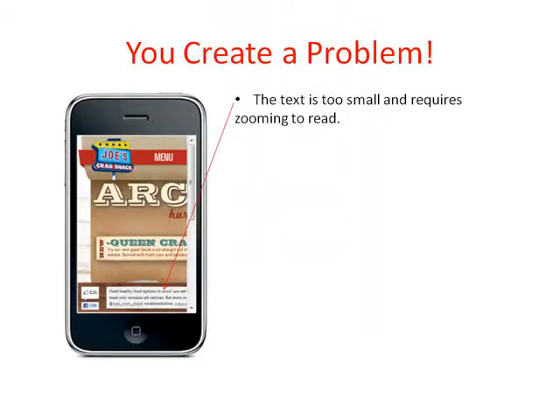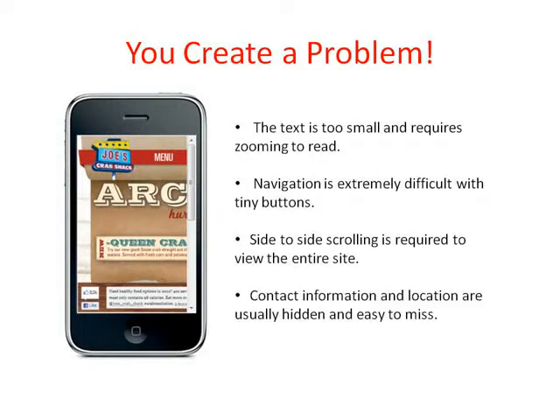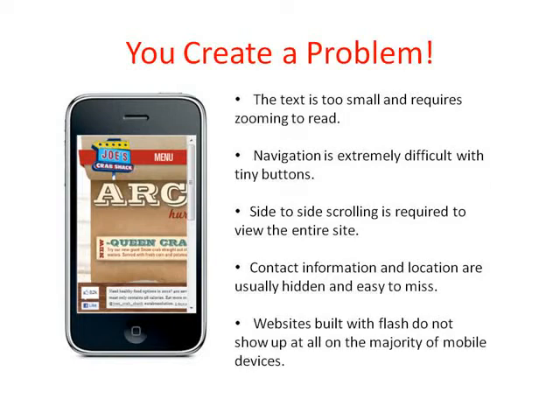The text is too small and requires zooming. Navigation is hard with tiny buttons. You have to scroll side to side to see the entire page. The most important info — contact and location — is hidden and hard to find. And if you have flash on your site, it doesn't show up at all on most smartphones.